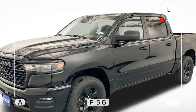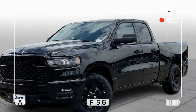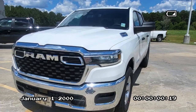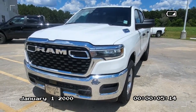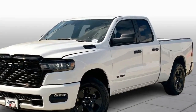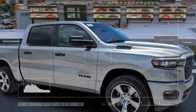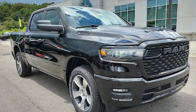The $1,695 Tradesman Level 1 package goes a long way toward domesticating Ram's work truck. It upgrades the front and rear bench seats from vinyl to cloth and adds satellite radio, carpeted floor mats, a power sliding rear window, and two plastic storage bins in the floor of the second row. Functional upgrades also make the Tradesman a better tool: the $1,345 trailer tow group adds telescoping side mirrors, a trailer brake controller, and a trailer backup assistant.